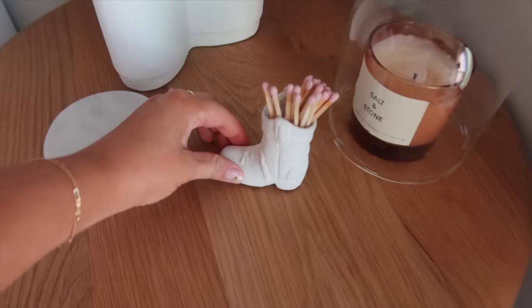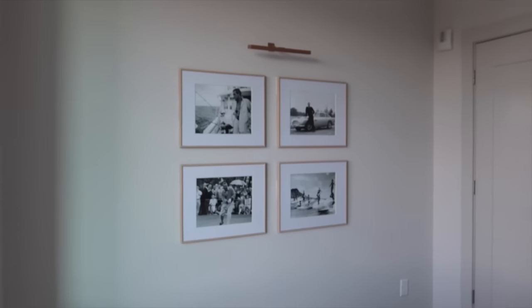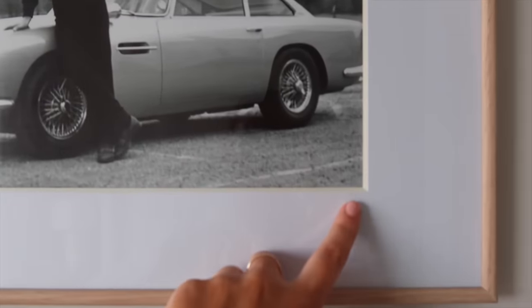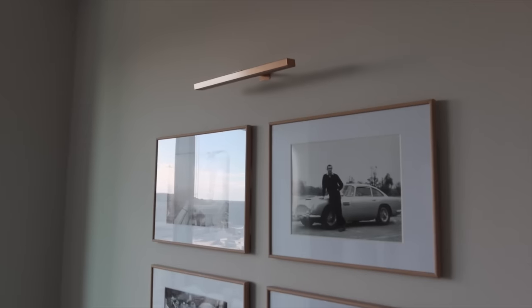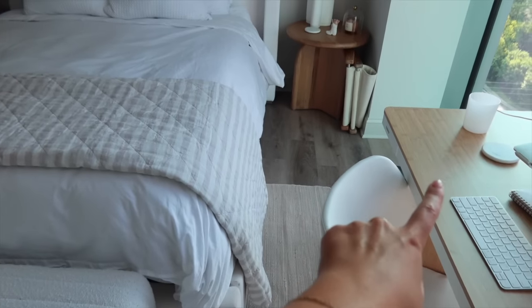On the other side of the bed is the same nightstand and lamp, plus a Target gardening stool that works as a luggage rack for guests. My cowboy boot match holder is from Paddywax, and there's a salt and stone candle under a CB2 cloche. Across from the bed, I printed black and white iconic photos and framed them in inexpensive Target frames — they turned out really nice with the original mats, topped off with a rechargeable picture light.